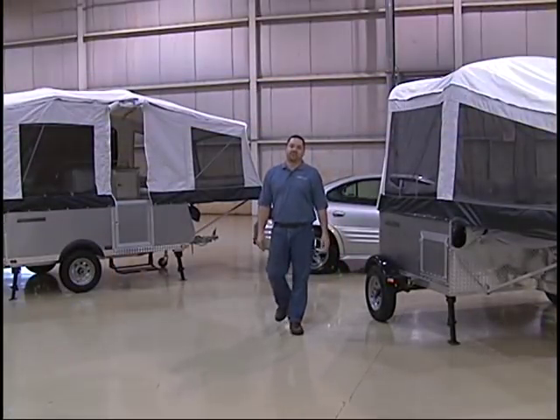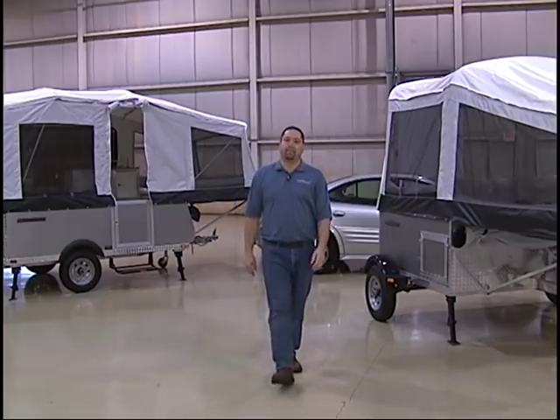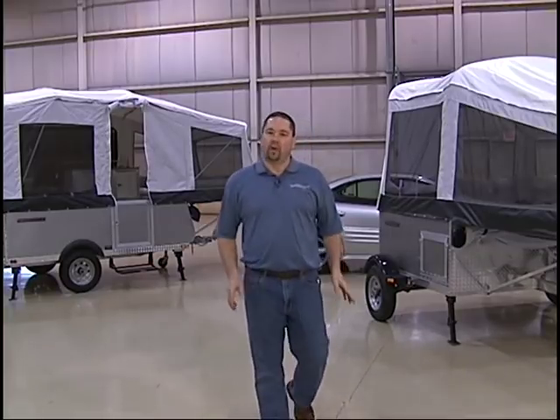Listen, we make no bones about it — the Quicksilver is all about back to the basics camping. But look what we've done: we've taken the top three warranty issues of traditional pop-ups — lift systems, propane, plumbing systems — and we've totally eliminated them. This coach is a problem-free RV.